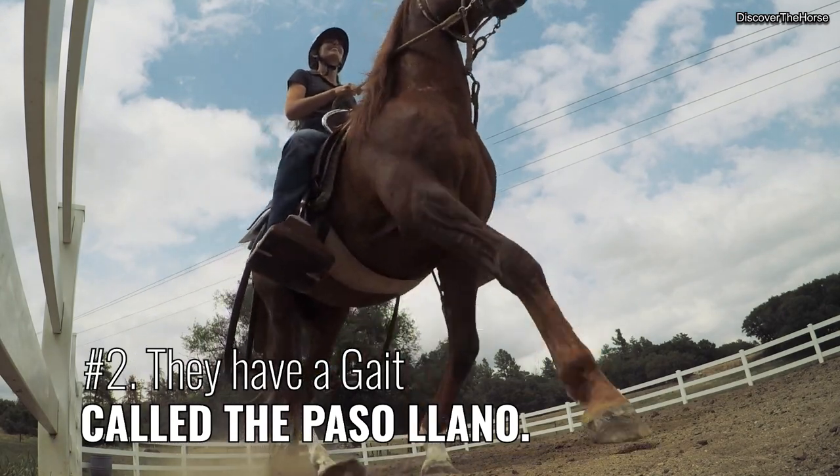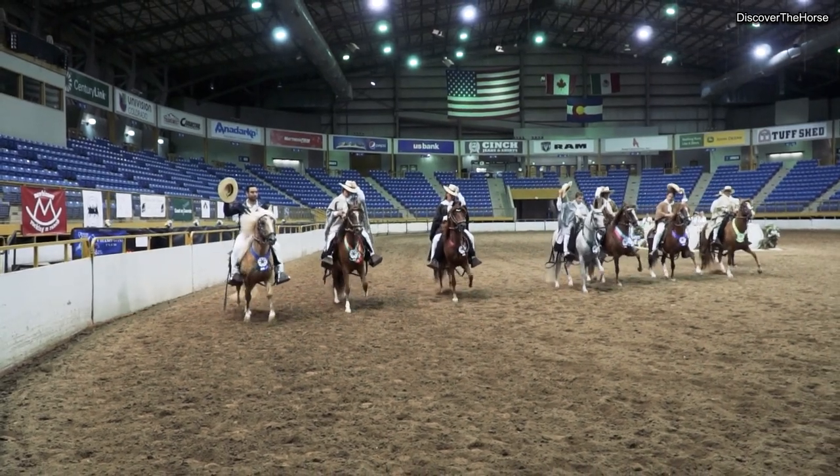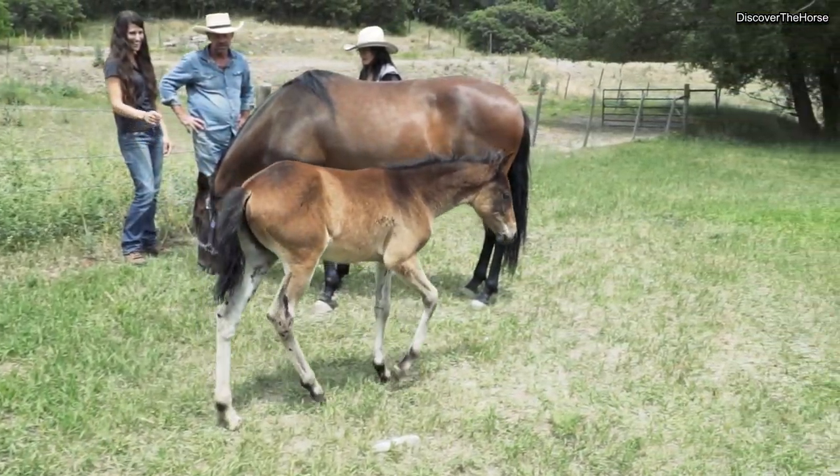Number two, they have a gait called the Paso Llano. Their trademark gait, the Paso Llano, is a four-beat lateral gait. The Peruvian is naturally gaited and they are born with the ability to perform the gait.